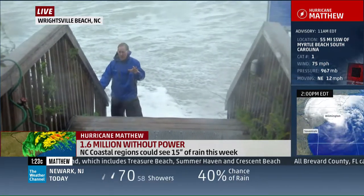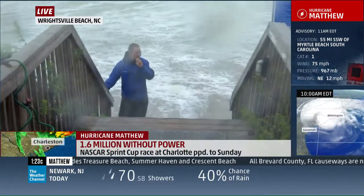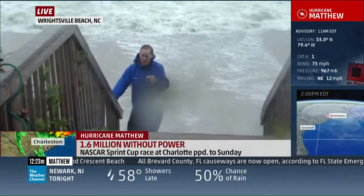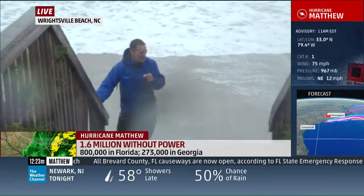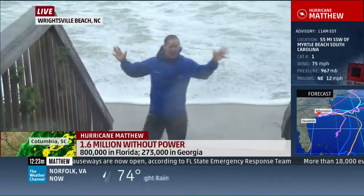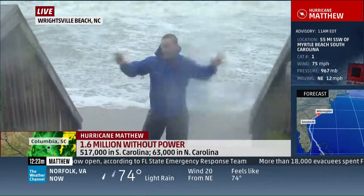We just got bad news from Myrtle Beach — the famous Spring Maid Pier, one of the piers down there. We've lost a big chunk of it; I believe we've lost two-thirds of the Spring Maid Pier in Myrtle Beach, so that is not good. Fortunately, right here the property is fine and the power is still on, as far as we know, across all of Wrightsville Beach.